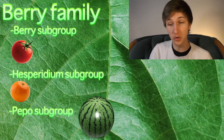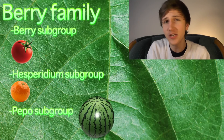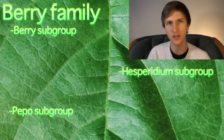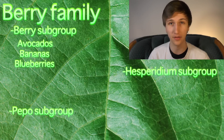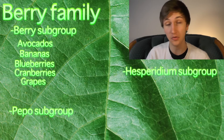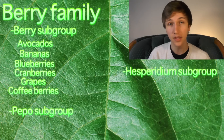What are some of the berries within the group called berry? Get ready for your mind to be blown. The first subgroup within berry — also called berry — contains avocados, bananas (yes, bananas are berries), and blueberries, which is one of the few berries that are actually called a berry. Next up are cranberries, grapes, and coffee berries. Coffee berries contain the coffee seeds which we use to grind up and make coffee.